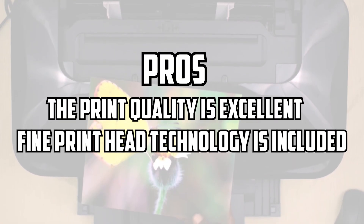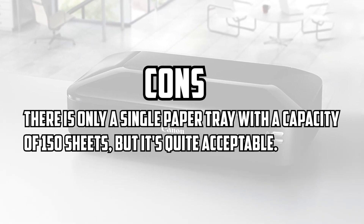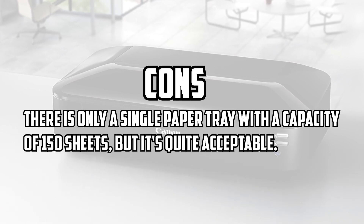Pros: the print quality is excellent; fine printhead technology is included. Cons: there is only a single paper tray with a capacity of 150 sheets, but it's quite acceptable.